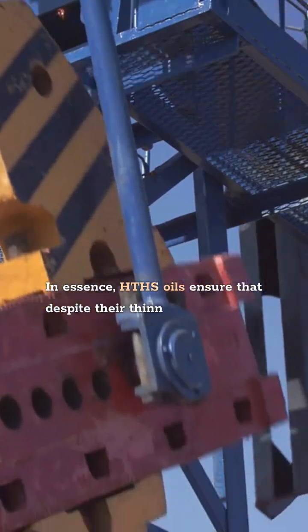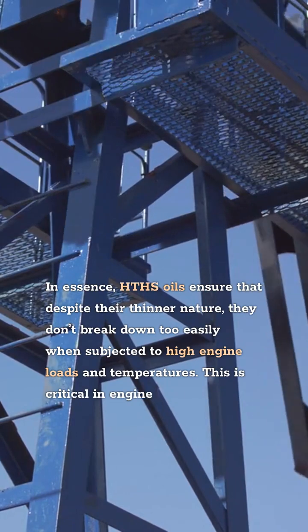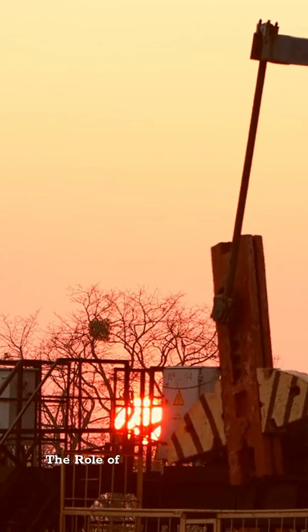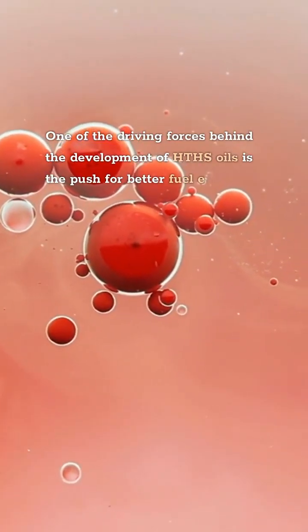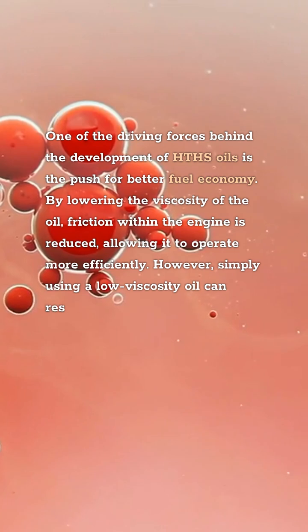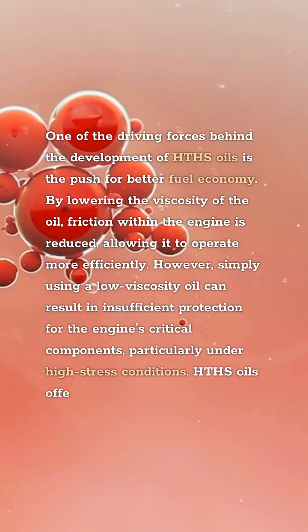In essence, HTHS oils ensure that despite their thinner nature, they don't break down too easily when subjected to high engine loads and temperatures. This is critical in engines where parts are moving at high speeds and generating considerable heat, such as in performance vehicles or heavy-duty diesel engines. One of the driving forces behind the development of HTHS oils is the push for better fuel economy. By lowering the viscosity of the oil, friction within the engine is reduced, allowing it to operate more efficiently. However, simply using a low-viscosity oil can result in insufficient protection for the engine's critical components, particularly under high-stress conditions.